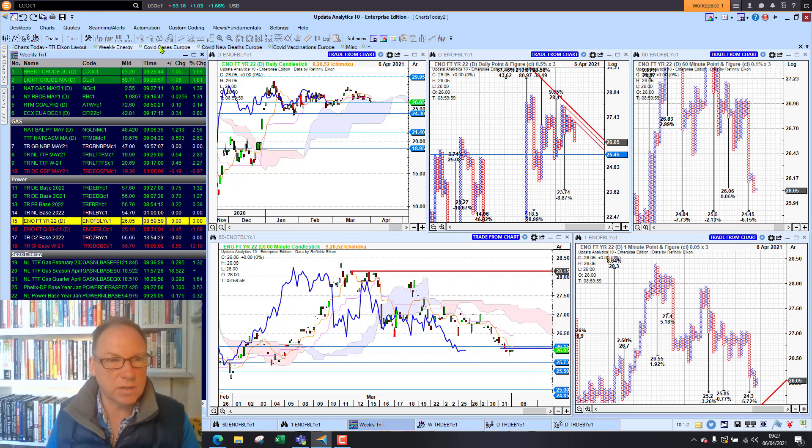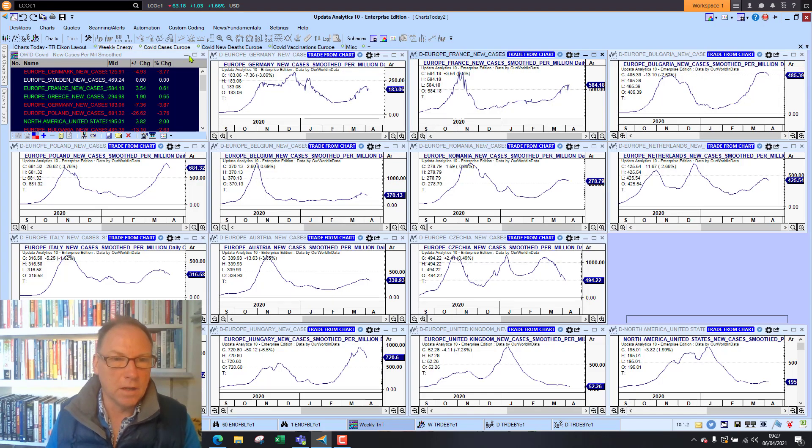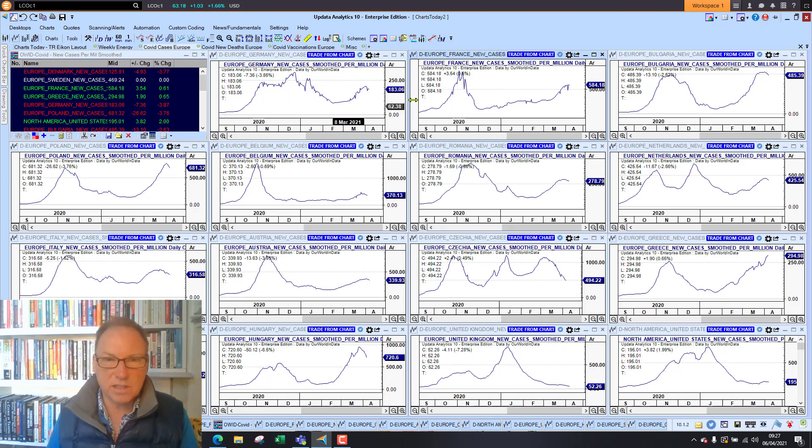Looking at the coronavirus stats, these are cases in Europe. France is still rising at 584 cases per million versus 52 in the UK — so more than 10 times the number of cases in France compared to the UK. Germany is just pulling back a little bit but is still nearly four times as many cases, which is quite significant. The US is really flatlining again at around four times the UK average. Greece is still seeing its cases continuing to rise, but most other places are starting to see falls in cases as hard lockdowns manage to suppress the growth.